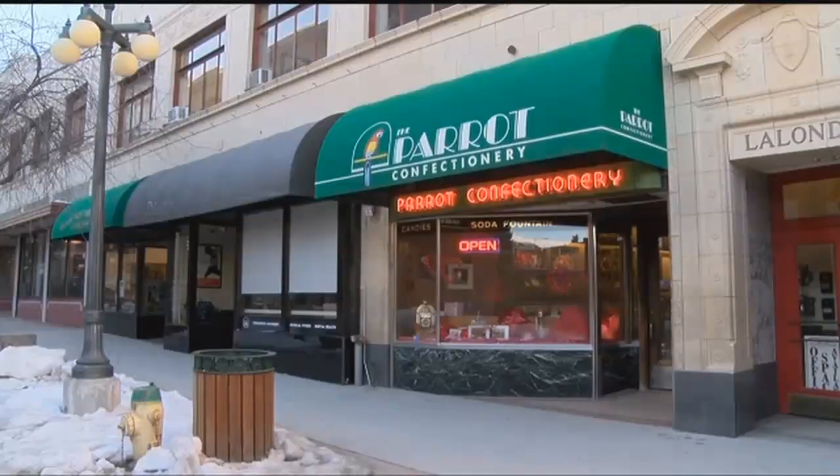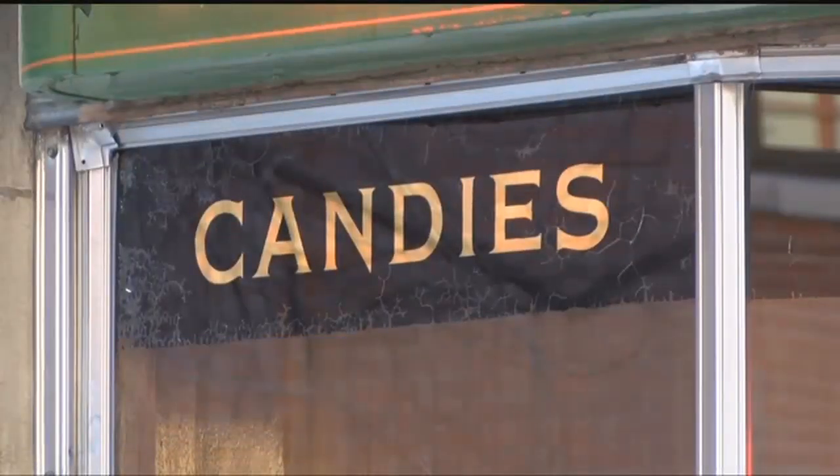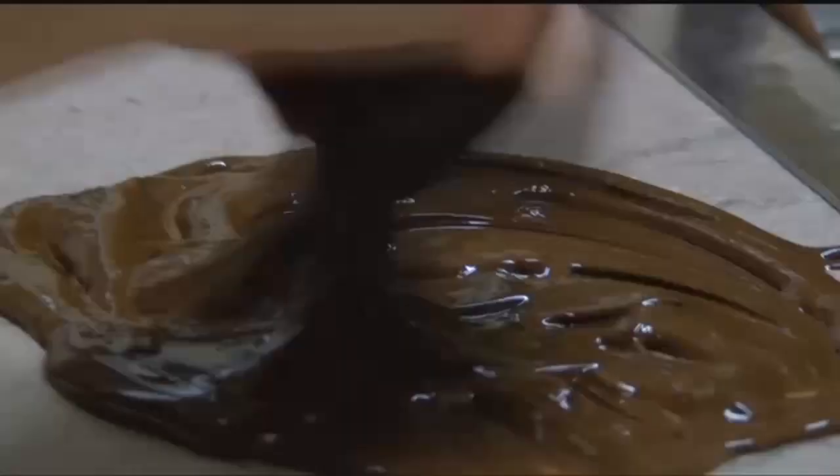Inside a kitchen in the capital city, tiny, delicious creations come to life. The shop features past soda fountains, a jukebox, and hand-dipped candies.